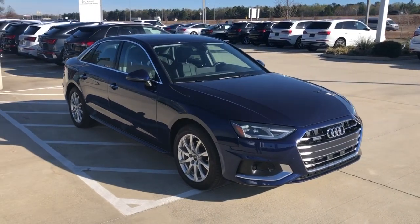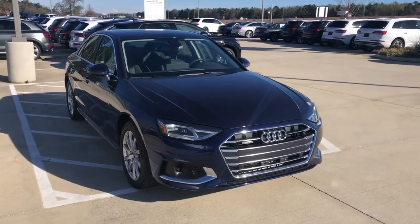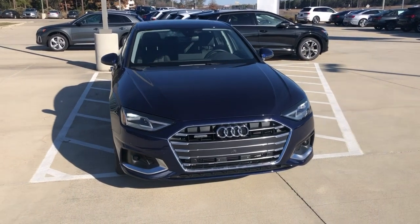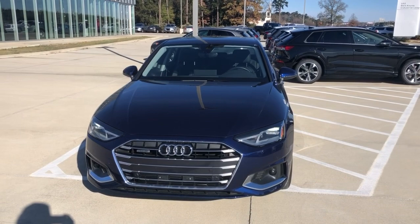Hey, this is Myles from Audi Shreveport. Here we have a 2022 Audi A4 Quattro All-Wheel Drive. Color is going to be Navarra Blue Metallic with black leather interior. I'll do a quick video walk around and go over some of the features of the A4.